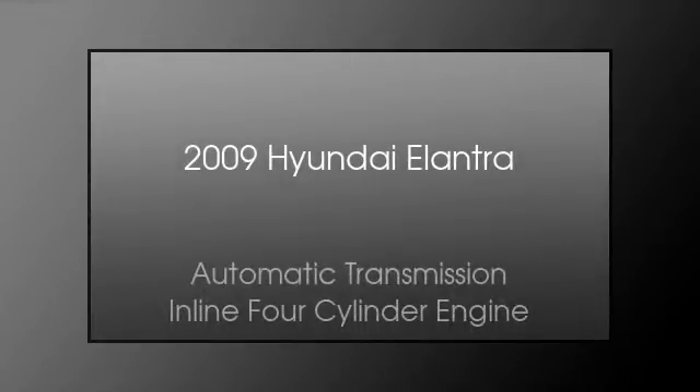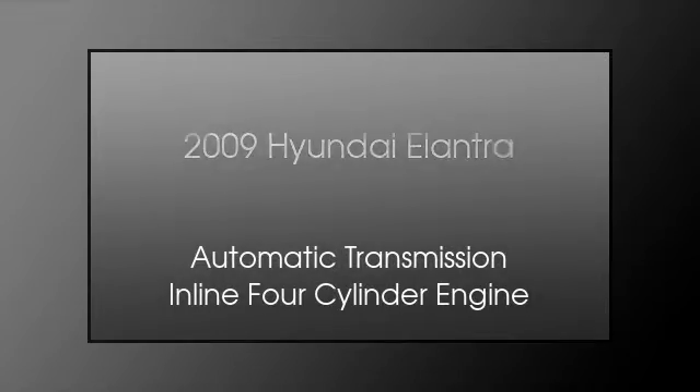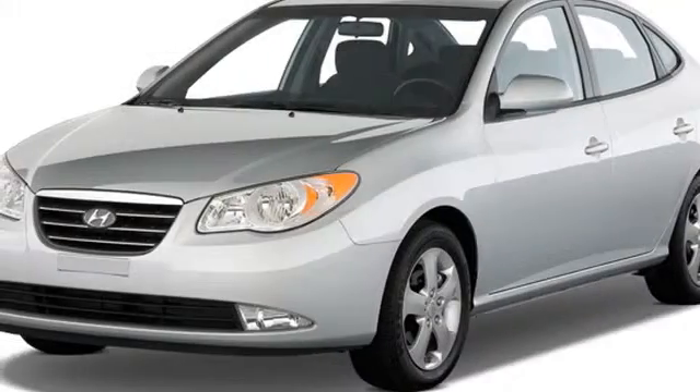This is a 2009 Hyundai Elantra. This four-door sedan has an automatic transmission and an inline four-cylinder engine.